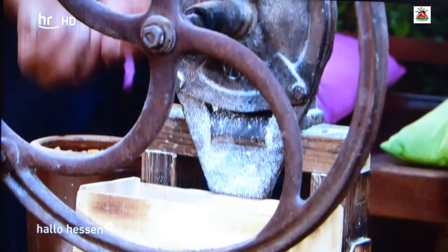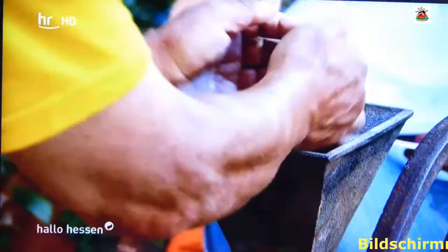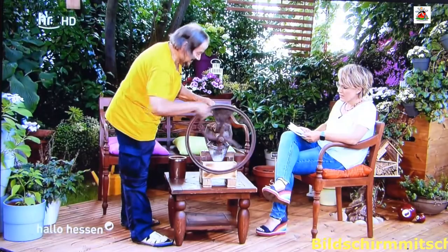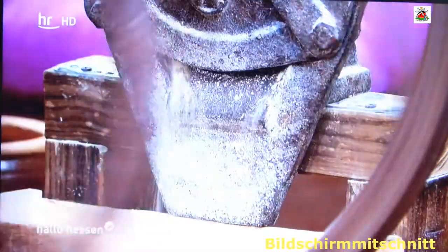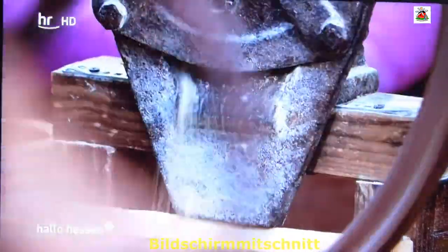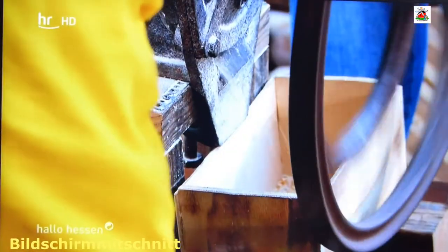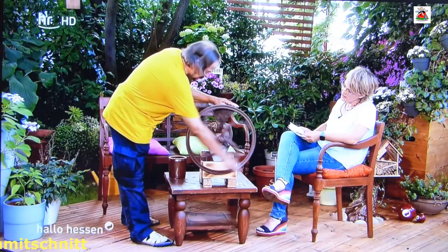Ich habe hier mal Mais mitgebracht – vielleicht kann man das mal machen? Ich hätte nicht gedacht, dass die wirklich mahlen kann. Herrlich – und so hat man früher gemahlen. Zu welcher Zeit? Die dürfte Mitte 1800 gewesen sein. Das war früher auch schon so, hat man auch schon gemahlen.